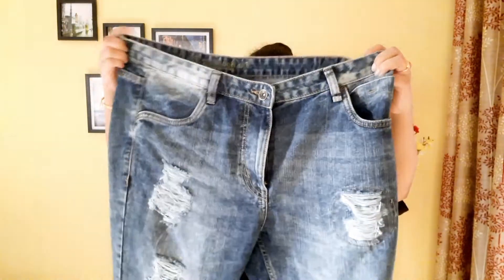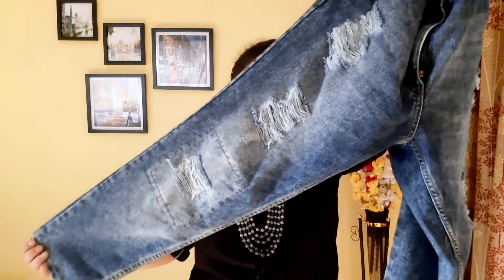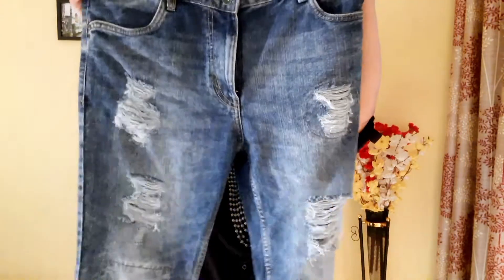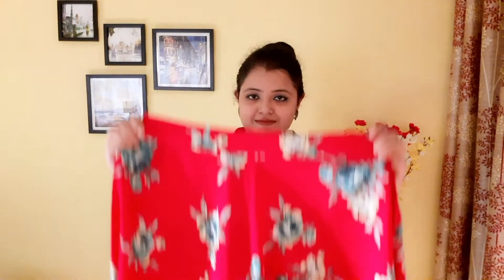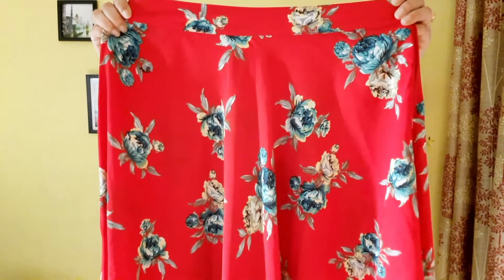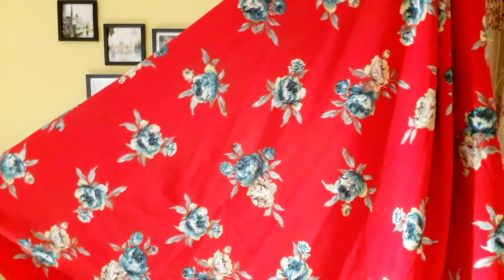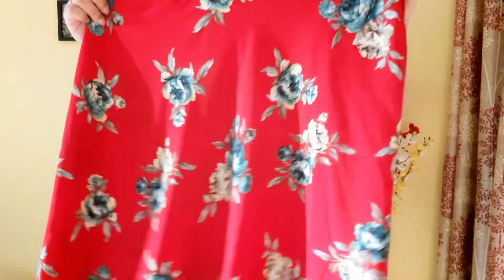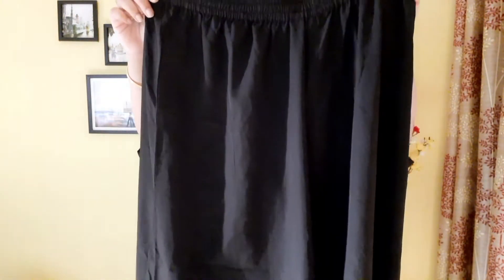Next I have selected these pair of ripped jeans. I need not say the multiple ways in which jeans can be styled, so you should definitely invest in a good pair. Next is this bright red printed maxi skirt — in this video itself you will see some of the many ways in which this can be styled and how pretty it looks. Finally, I have selected these pair of black palazzo pants, because these can be easily styled with western as well as Indian outfits.